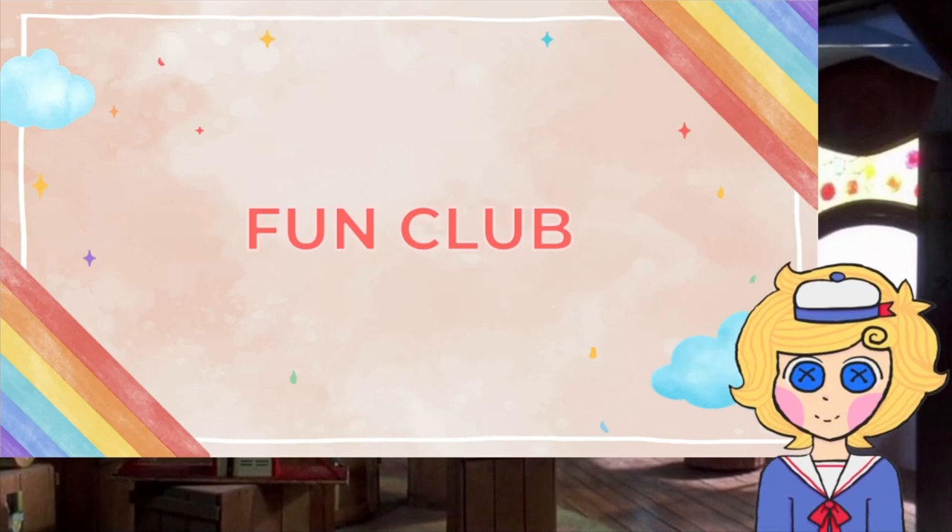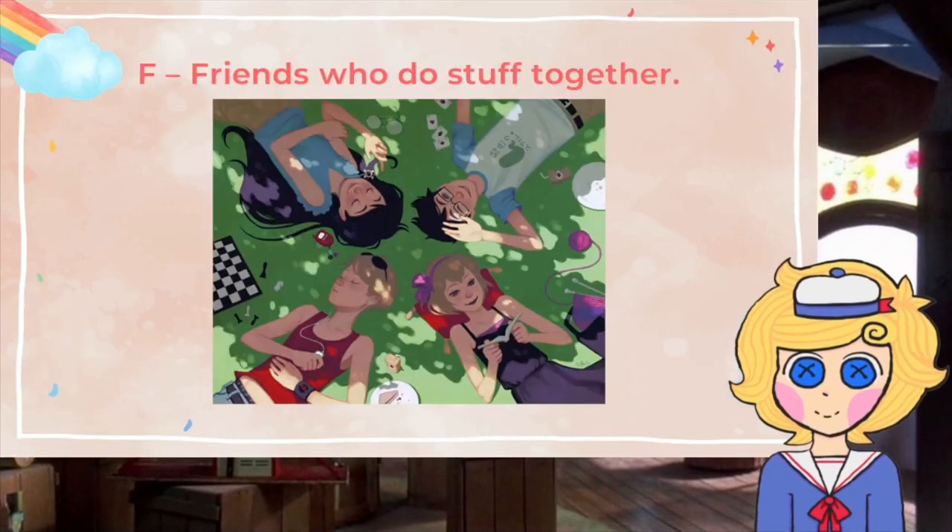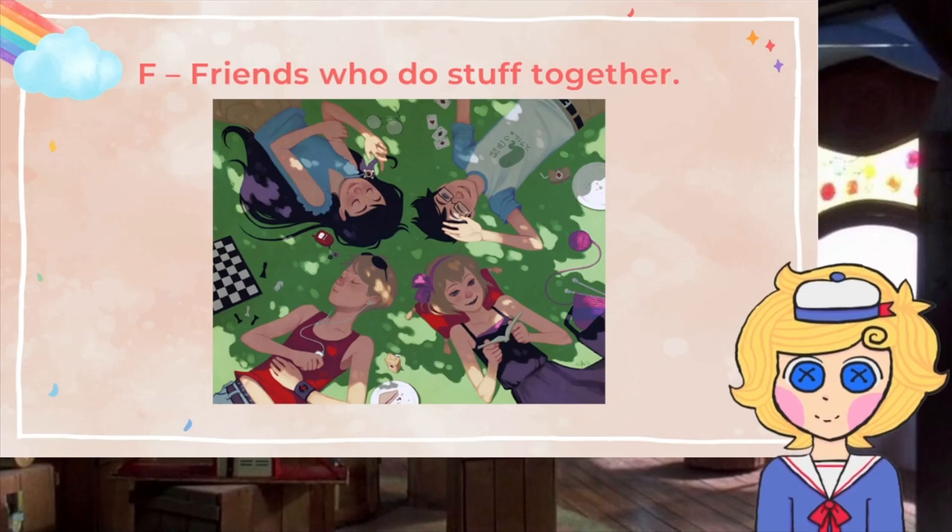Let's start by looking at the letters that make up the word fun. F is for friends who do stuff together. The core of a club is its members and the friendships they build with each other. As for the stuff they do together, we will discuss them as we go on.